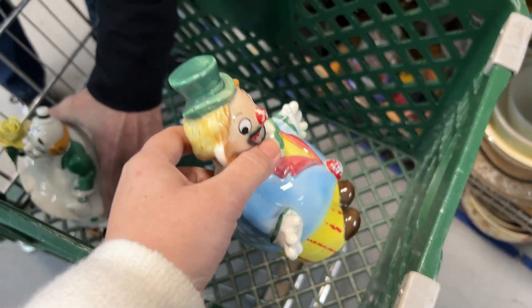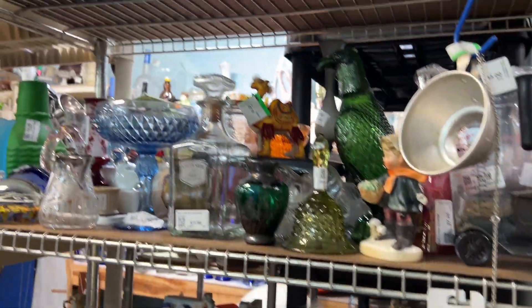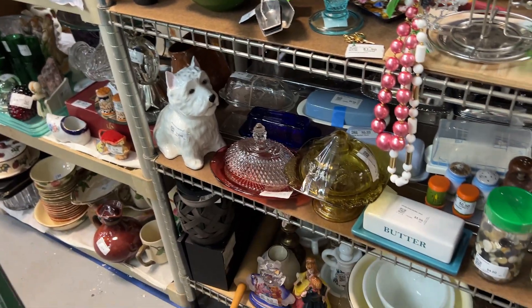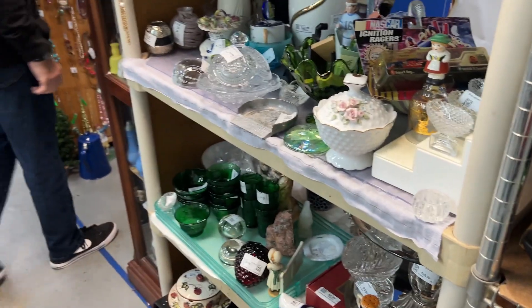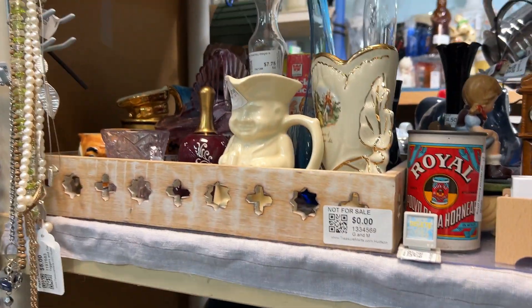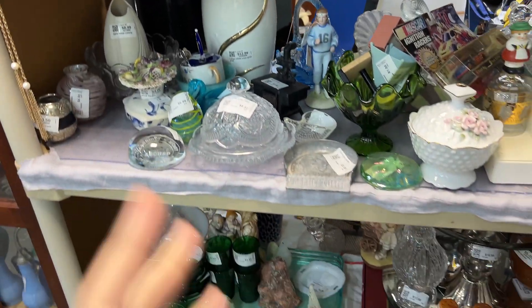I'm not really looking for Christmas stuff this time unless it's some Holt Howard — you know, amazing stuff I can put away for next year. I'm also gonna look for maybe a couple of little Christmas gifts. Aaron's stepdad is kind of difficult to shop for — he likes certain things like stones, rocks, and coins. So I've got him a couple things but keeping my eyes out.